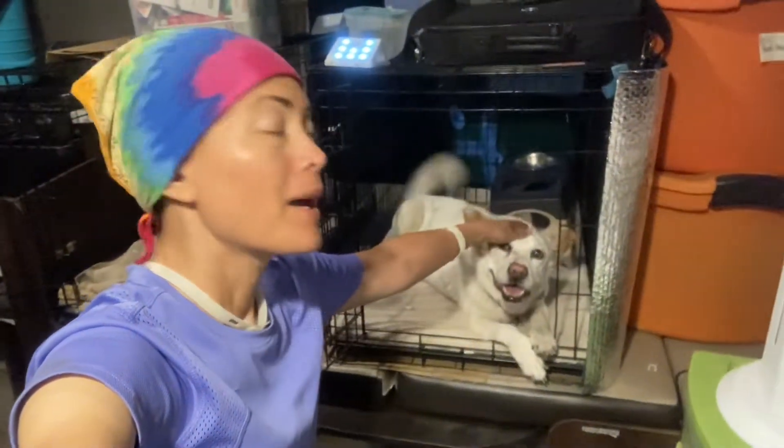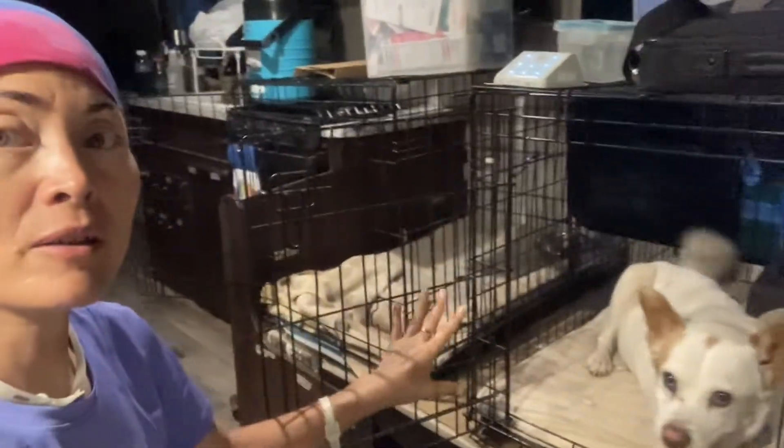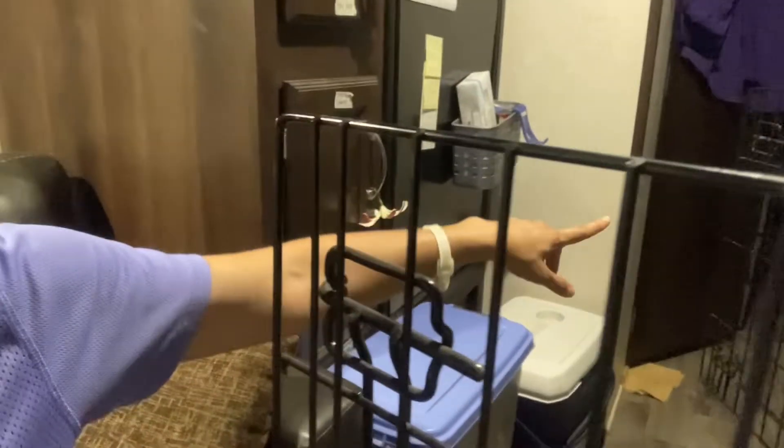Aloha! So this is day three of working and living on the farm, and here you can see my doggie. I want to show you how I set up the inside of the trailer a little bit different for the dogs. So before, I had these orange containers on top of the dog crates — now I've opened up the dog crates. My other dog is down there, I don't know if you can see her down the hallway there.